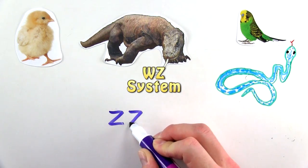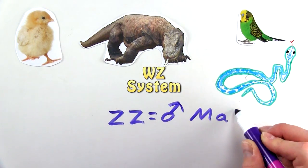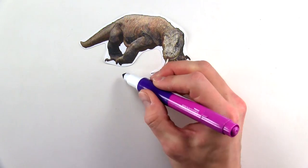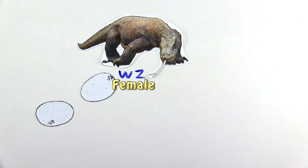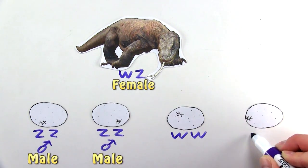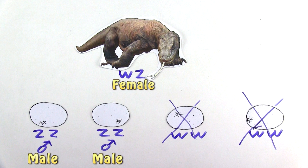This is where two like chromosomes — ZZ — are male, resulting in WZ being female. During parthenogenesis, a WZ female is only able to produce ZZ male offspring, and WW inviable or non-developmental offspring.